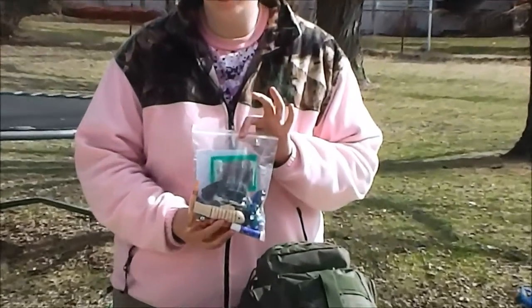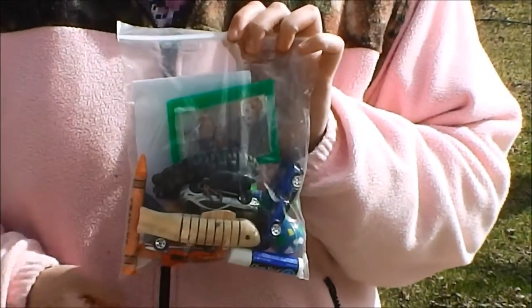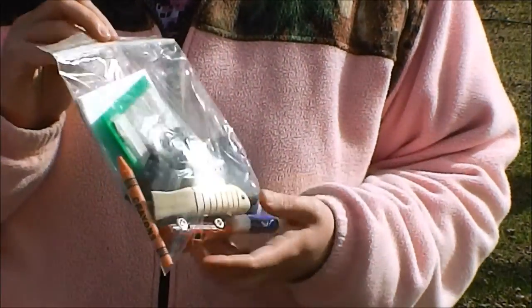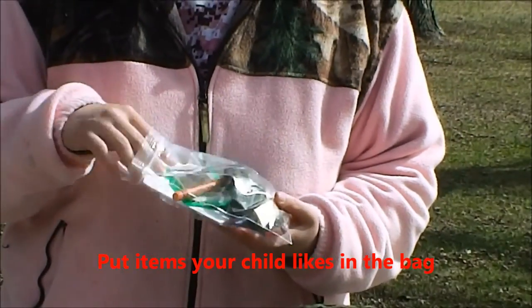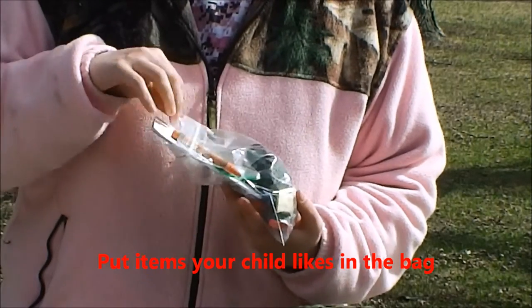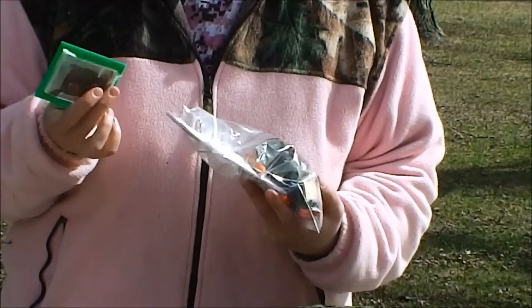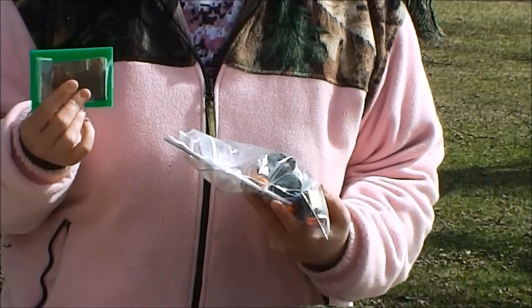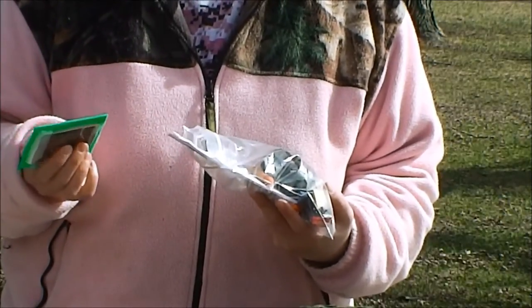I keep everything in little Ziploc bags — it's easy for your kid to get to and access without digging through the whole bag. I have a fun bag in here for my son with all kinds of little toys, crayons and paper, and pictures of mom and dad, grandma and grandpa. These are great for kids because photos make them feel safe. Plus, if they ever get lost, they could show somebody — 'this is my mom and dad' — and it can help find your child if they get separated.